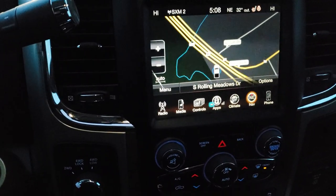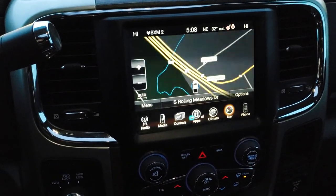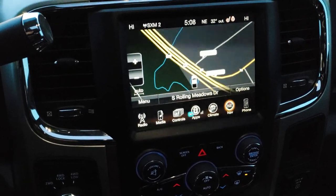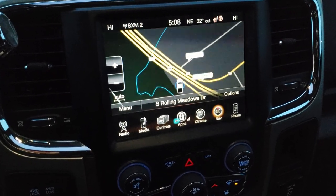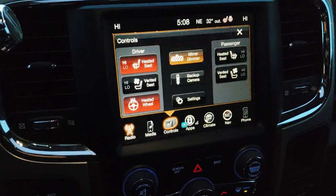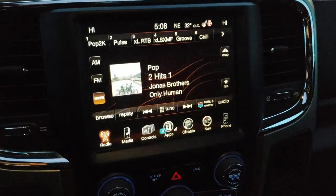You get the 8.4-inch touchscreen Uconnect 3C radio with AM-FM and Sirius XM radio capabilities. This one has the factory navigation system on it. You get your heated and cooled seat buttons here as well as your backup camera — you don't even have to put it in reverse for that.